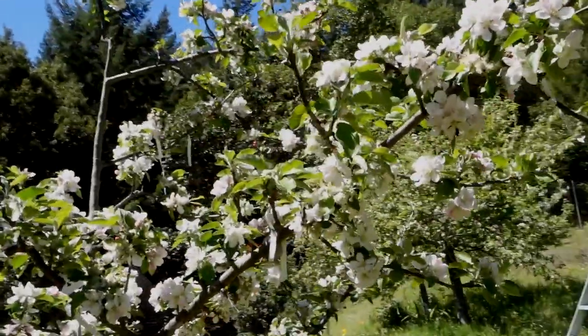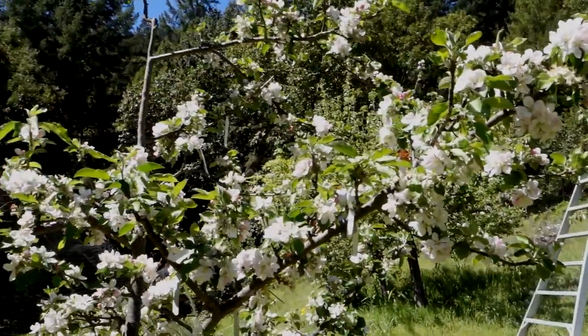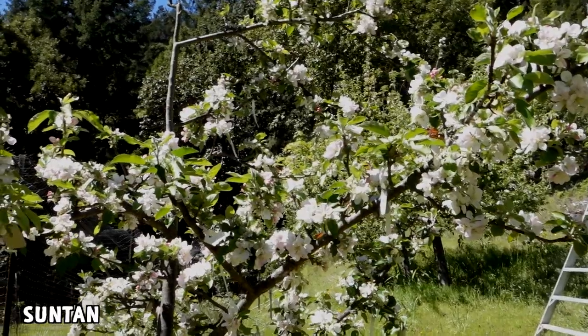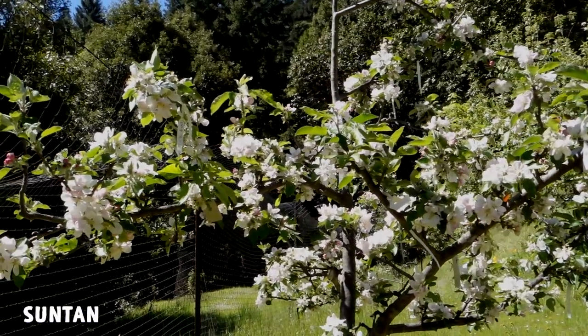First stop is Suntan. As you can see, it's kind of in full bloom — maybe a little past the peak. I'd say it's a little past the peak, but it's obviously a fairly late bloomer.